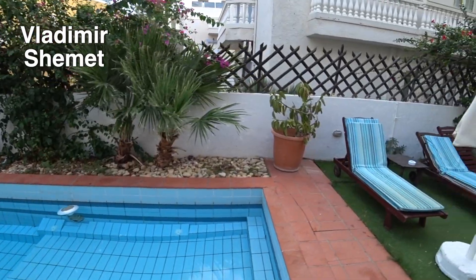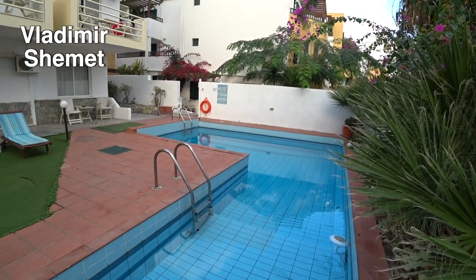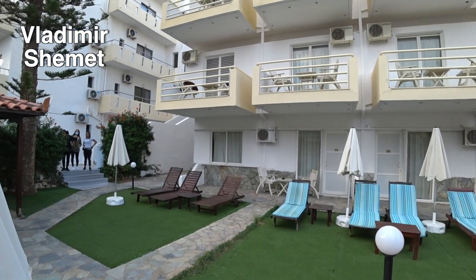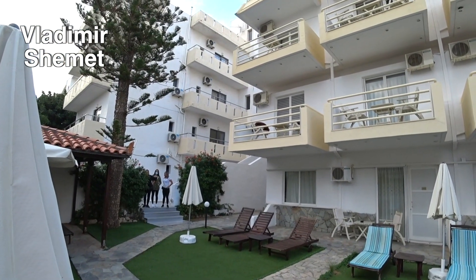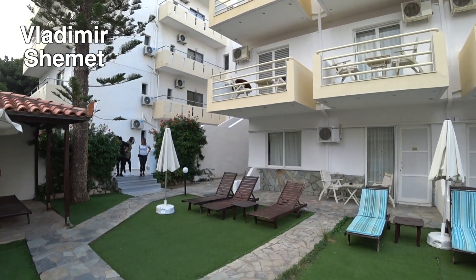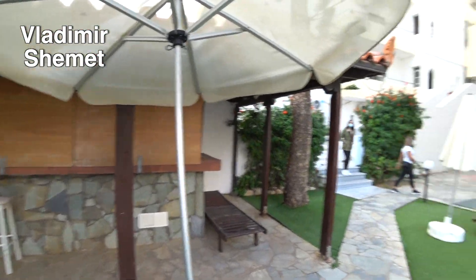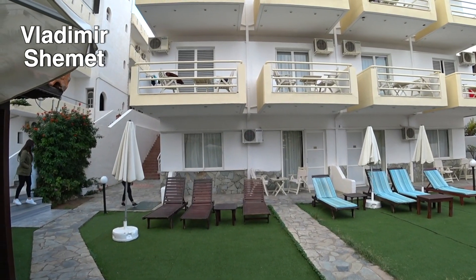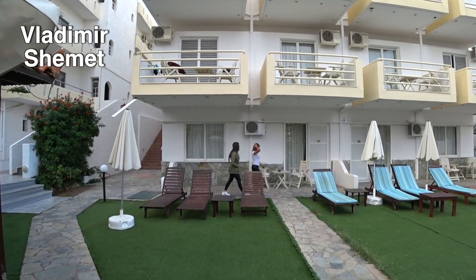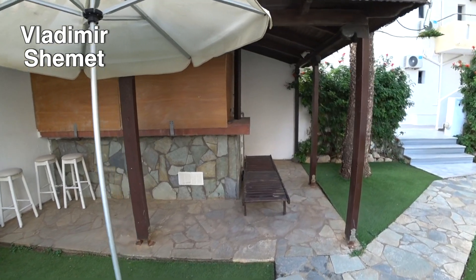Вот вы спускаетесь — тут не так глубоко, дальше уже глубже. Вот этот крайний номер — наш номер. Тут тоже возле этого бассейна есть шезлонги. Бар не работает, во всяком случае уже в низкий сезон. Возможно, в высокий сезон, когда тут очень много туристов, он и работает, но сейчас нет.